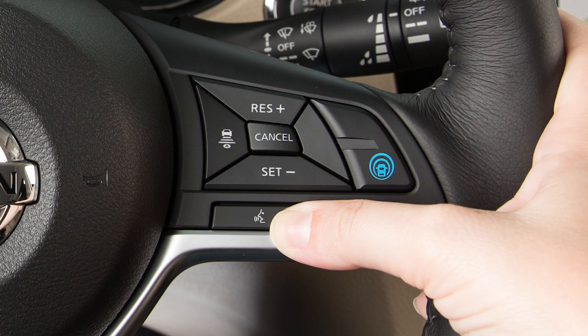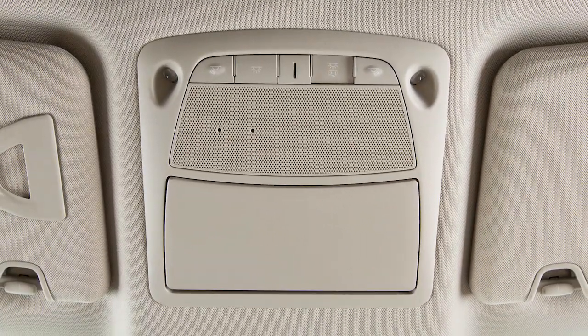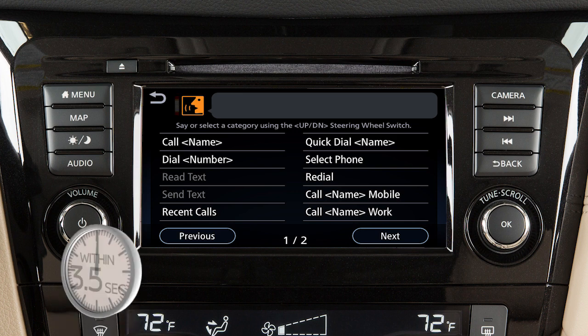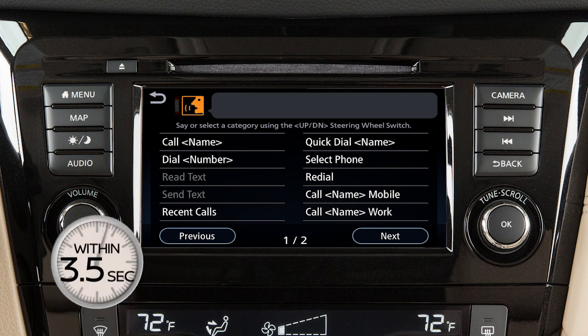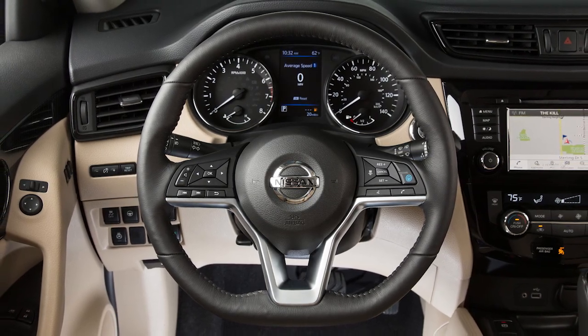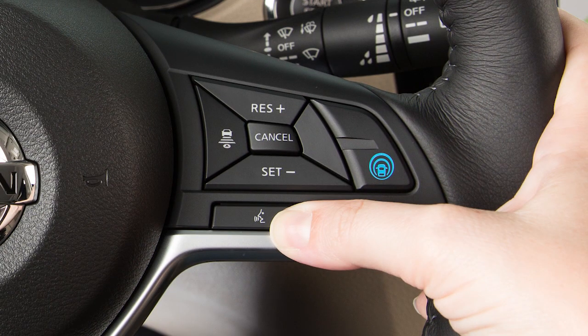To operate the voice recognition system, press and release the talk switch on the steering wheel. The in-vehicle microphone receives the command and the system provides voice feedback when the command is accepted. When speaking a command, wait until the system tone sounds and the face icon on the display changes. Begin speaking within 3.5 seconds after the tone. Speak in a natural voice without pausing between words. You can push the talk switch to skip prompts at any time.